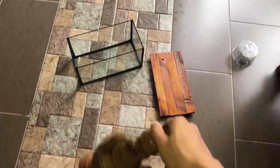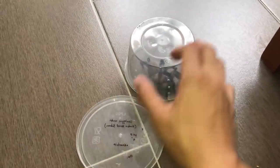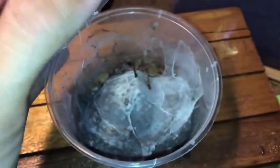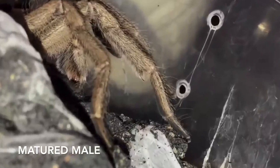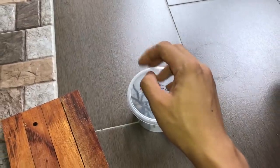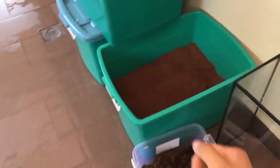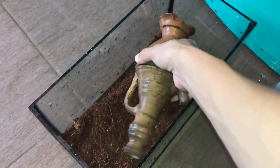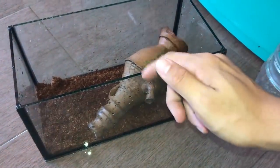I'll bring this into the garden for better lighting. I'm a one-handed person so bear with me. By the way, my Ceratogyrus darlingi — the Namibia Horned Baboon — was in this enclosure, became a male, and I sent him out on breeding loan. The guy just updated me that the female laid an egg sac, which is awesome. Now I'll fill substrate into the enclosure first — a thin layer — then position this pot inside.